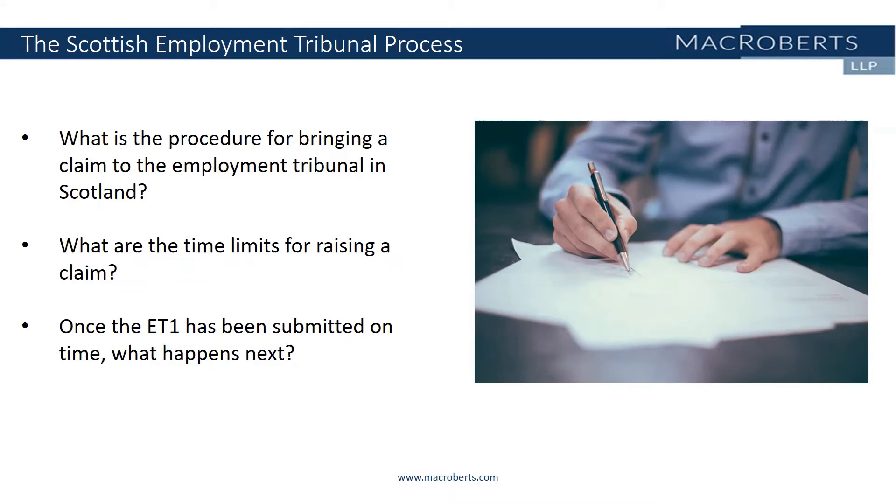The ET3 should clearly set out whether or not the respondent admits liability, and if liability is not accepted, the respondent should set out the grounds of their defence. An employment judge will then consider all of the documents and decide, based on that information, whether the claim or the response or any part of it should be dismissed, either because there are no arguable complaints or an arguable defence or for a lack of jurisdiction. The employment judge carrying out the SIFT may also decide what case management orders are required to get the case ready for a final hearing, or that a preliminary hearing should be listed, or they may propose judicial mediation at that stage.